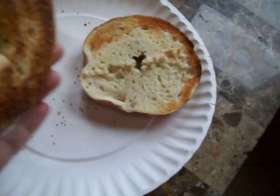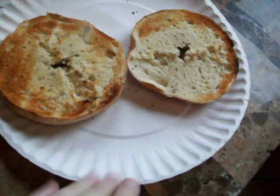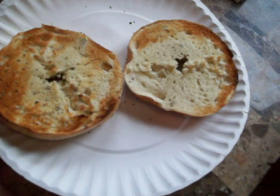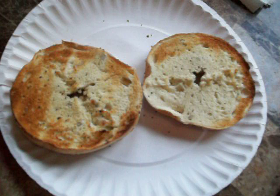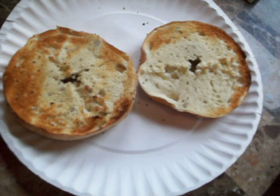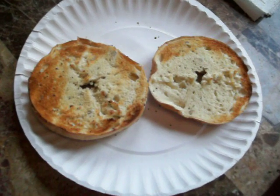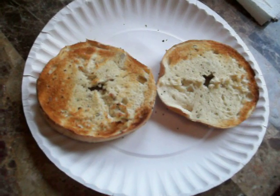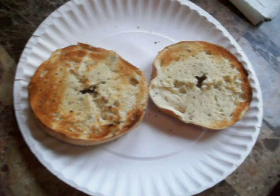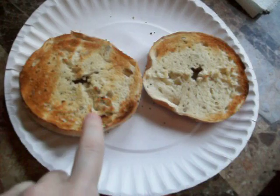This is the everything bagel — probably my favorite flavor. When they don't have it, or when I get sick of it and want something different, I get plain bagels second. I really like onion bagels, but here in Ohio where I live, you can hardly ever find onion bagels anymore. I don't remember the last time I found any, so now I just get these everything bagels.